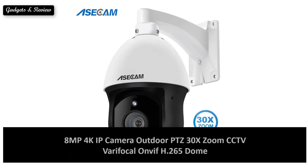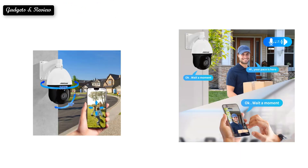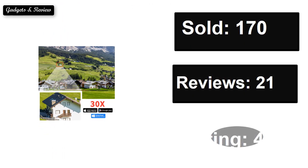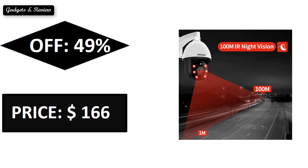At number three: sold, reviews rating, extra percent off price. Price can be changed at any time. At number two.